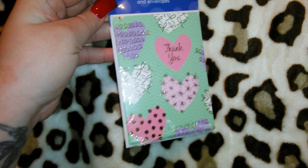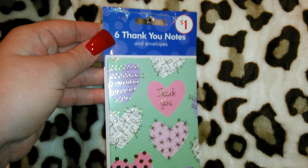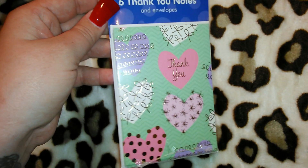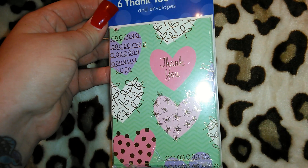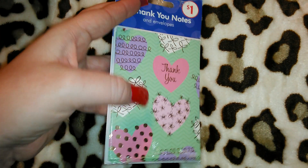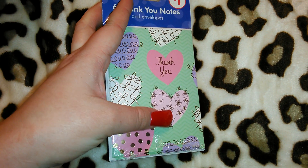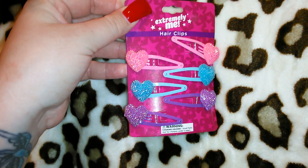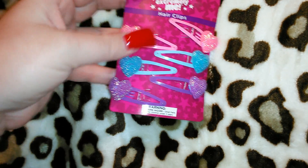She actually watches my videos sometimes. I also looked at the thank you cards and this was the only pack I liked — only a dollar, and it comes with six cards. It's got really cute hearts, gold polka dots, little flowers and bows. I just thought it was a cute little pack of thank you cards for a dollar.